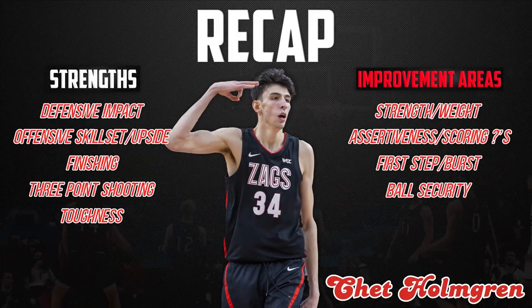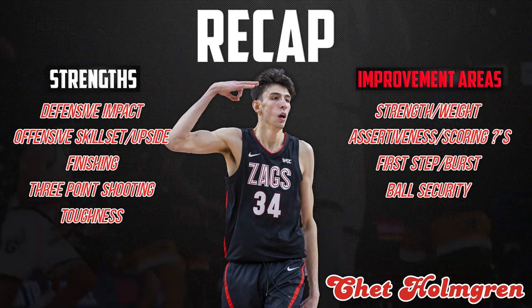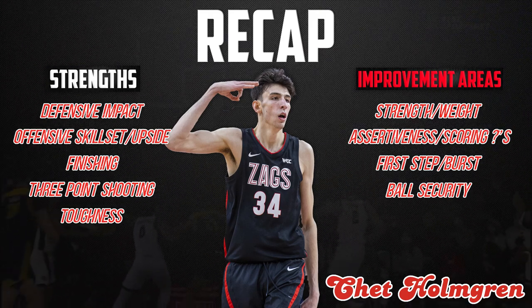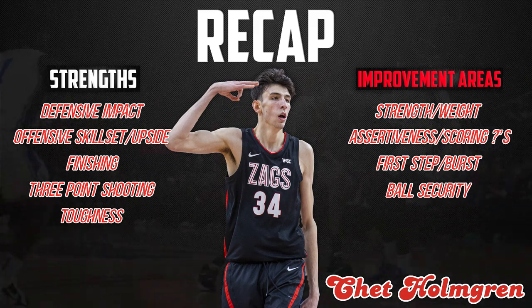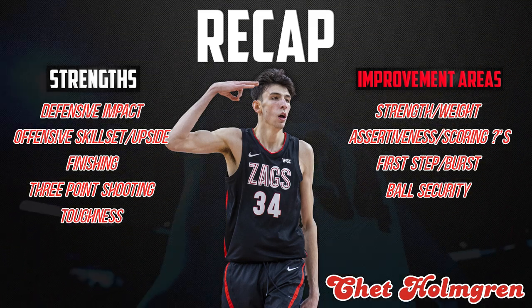Chet Holmgren is one of the most unique prospects we're going to see. Of course there are obvious strengths and disadvantages to his game, but he really is good at a lot of things. Time will tell who Chet becomes at his best, but the attributes he has make him an intriguing selection for many teams at the top of the draft.